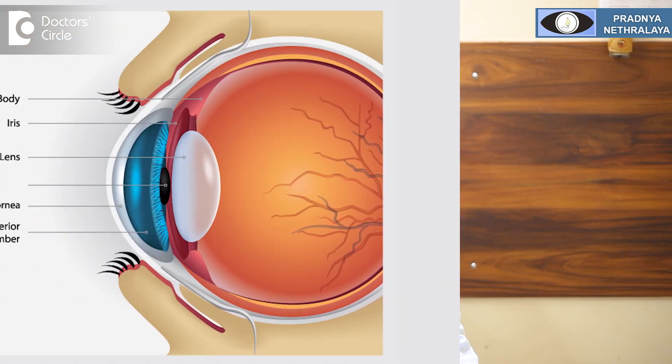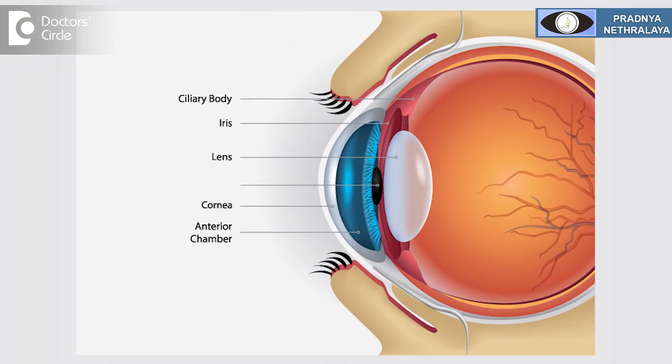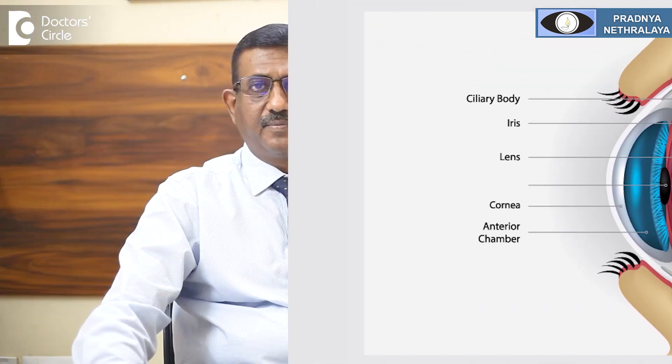Our human eye has got a lens. This lens helps in focusing the rays of light onto the retina. The human lens is made up of a central nucleus, and the periphery is called the cortex.